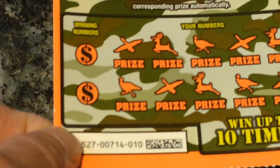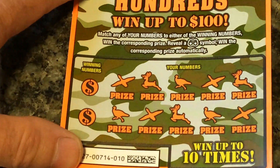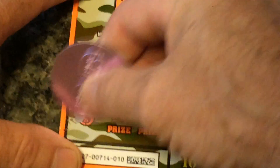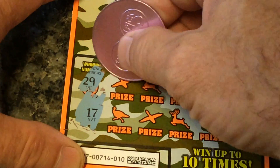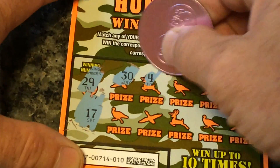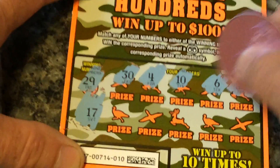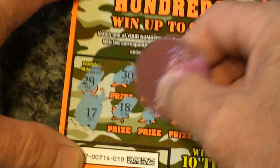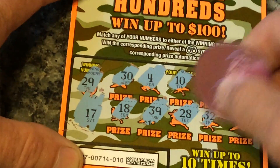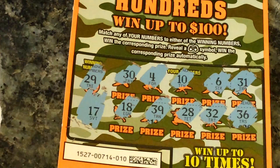Last one, number 10. Looking for 17 and 29. Numbers revealed: 30, 4, 10, 6, 31, 18, 39, 28, 32, and 36. So all three of the Hunting for Hundreds were BFLs.